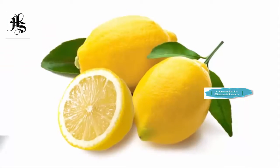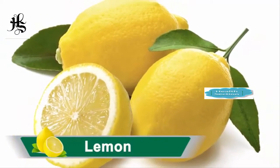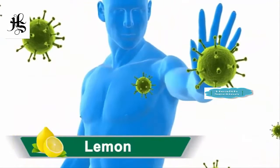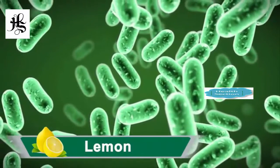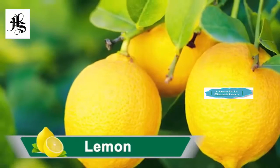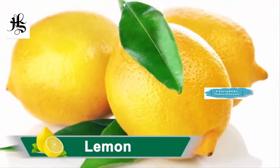Lemon. Lemons are an excellent and rich source of vitamin C. It is an essential nutrient that protects the body against immune system deficiencies. It is antibacterial. Lemon balances and maintains body pH levels. It cures common cold and cleanses the body system.